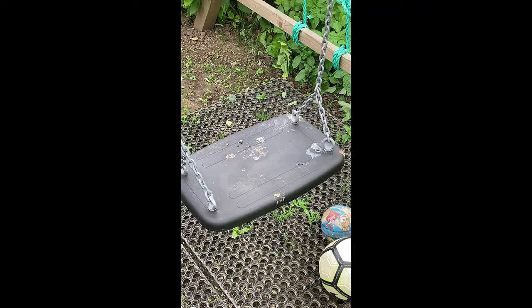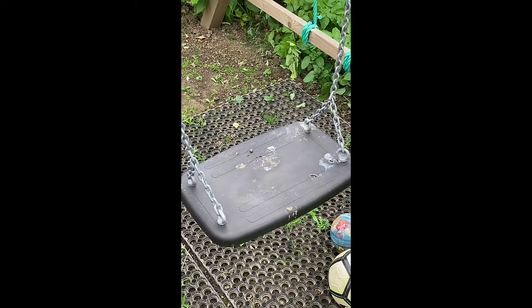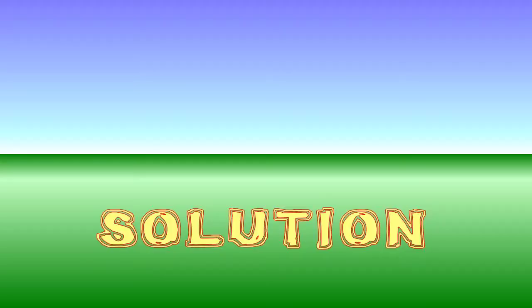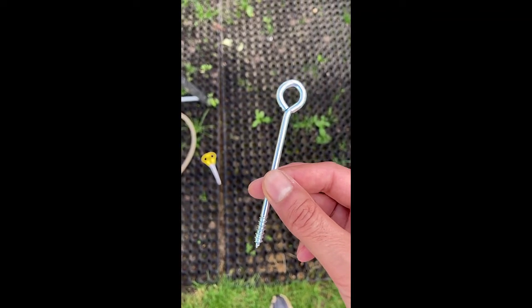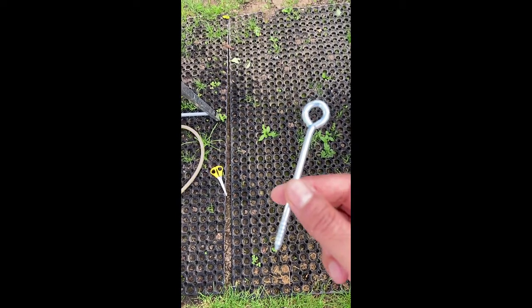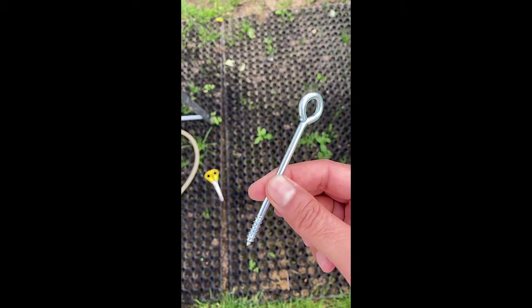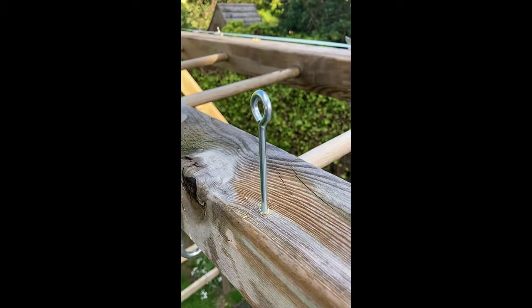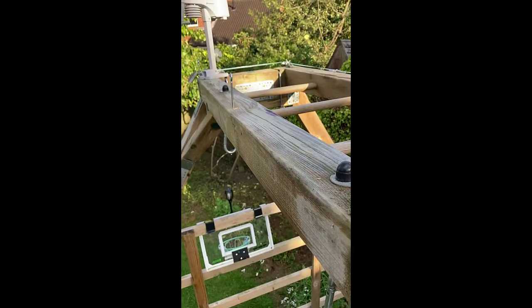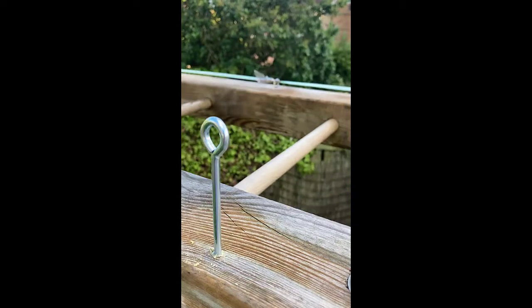And that is the state of the swing. So we're going to have to come up with a solution for this. What we're going to do is try and put a net up on the top of the climbing frame. And to keep the net fitted correctly, I'm going to use these eye screws — fitting 10 of these altogether, five on each side. I've just drilled them an equal distance apart on the top of the climbing frame.